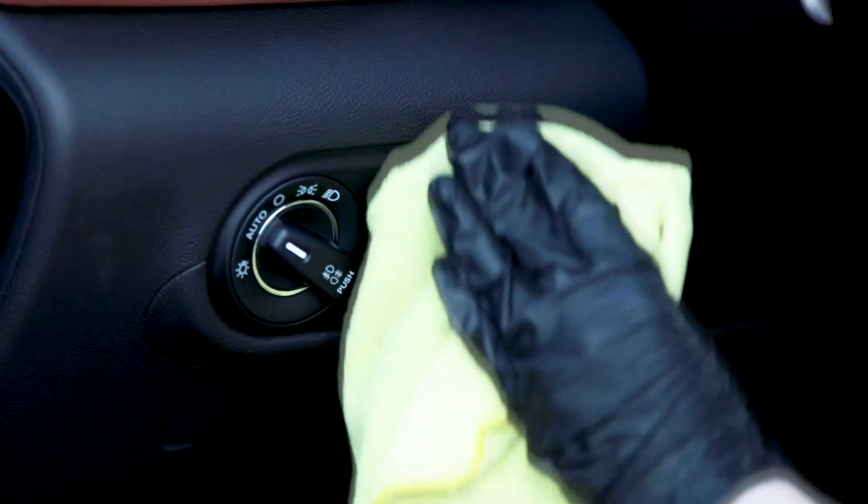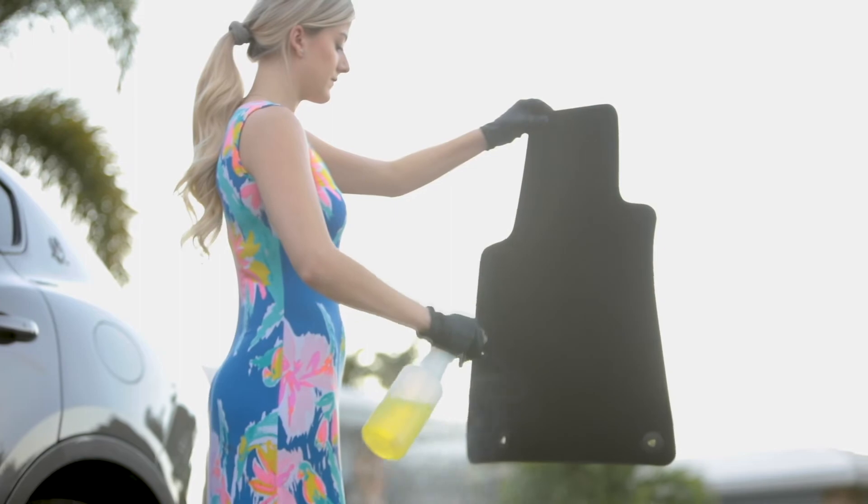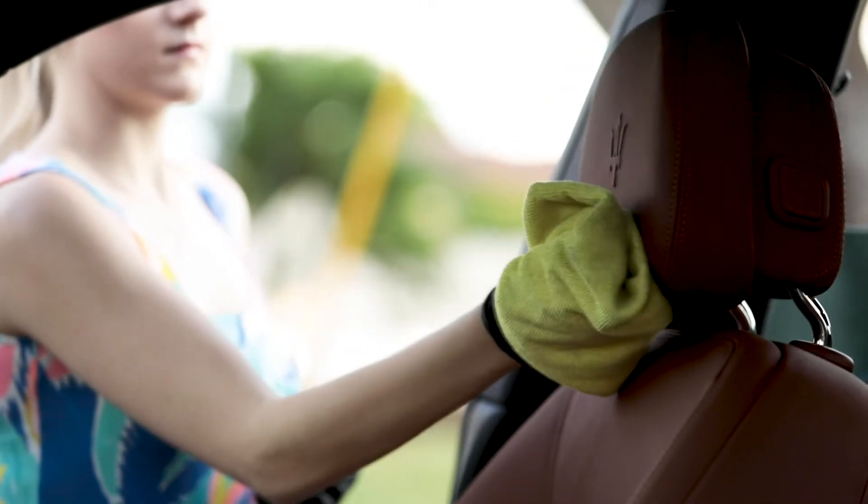And even the push button ignition. Don't forget the fabrics and leather. Make sure to get the carpets, seats — both front and back — and the headliner.